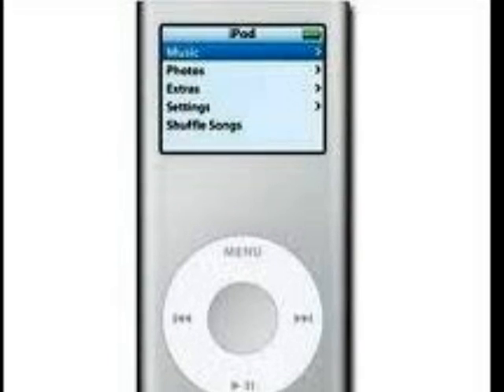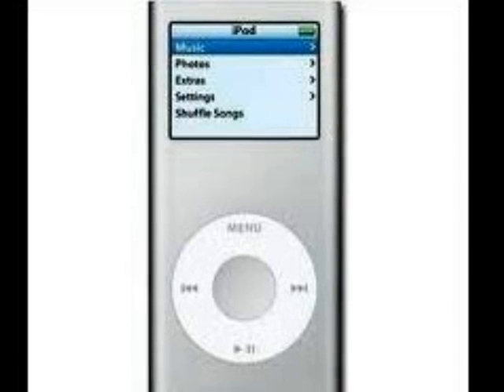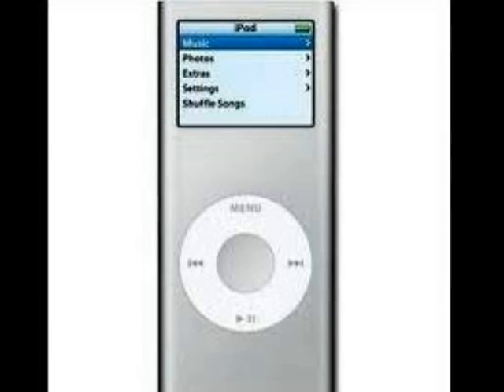In 2007, the iPod Nano gets upgraded and gets a new aluminum design, and a special red edition is sold to help win the fight against AIDS.